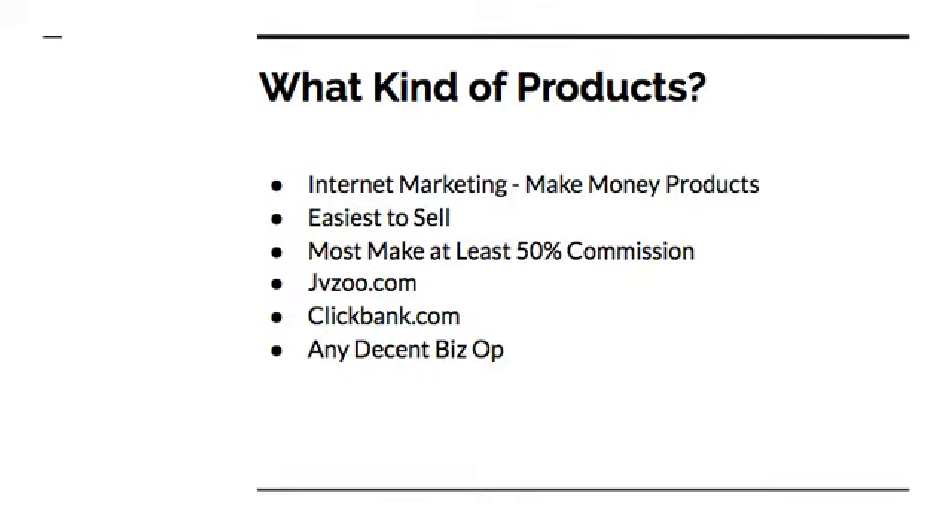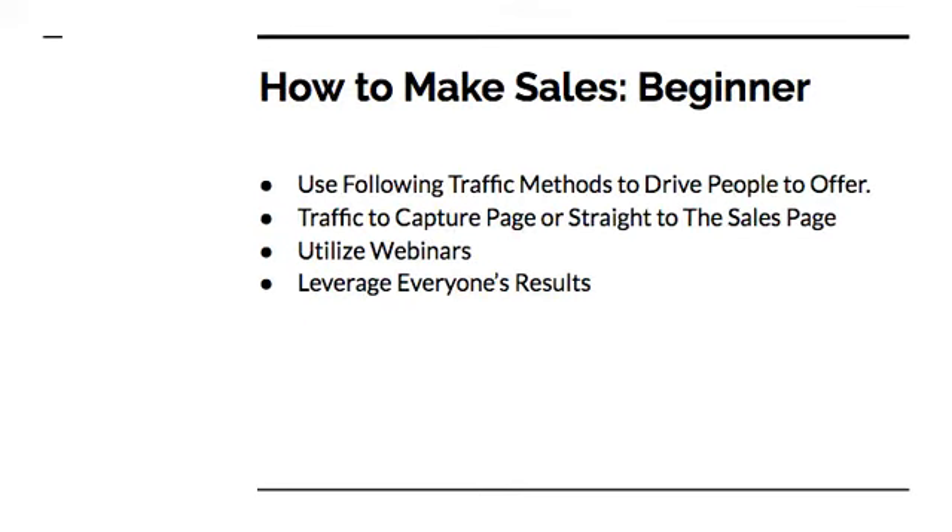If you're part of a business opportunity, any decent biz op will work just the same — it's considered an affiliate product as well. Now this is the beginner section. I'm going to go over how to make sales as a beginner. This is basically a fast way to get started. If you don't have any technical skills, you don't have any advertising budget, or maybe you just don't have time to put all that stuff together — there are ways you can actually make money right away with some easy-to-follow steps.